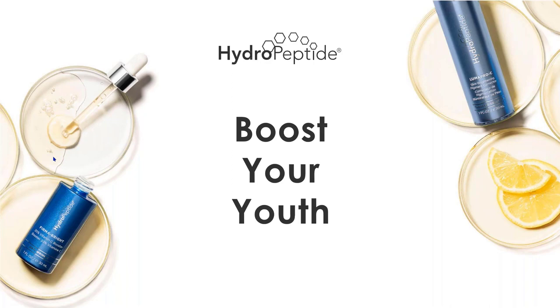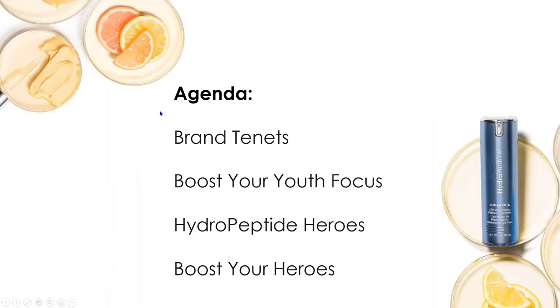We'll also hear from our Professional Marketing Director, Ashley Jada, who is here with me now. She's going to be talking about how you can capitalize on the power of these Hero products to grow your business in a meaningful way. Today we're going to start with our brand tenants, then talk about our Boost Your Youth focus — what we're focusing on for sales and product knowledge for the next month — as well as Hydropeptide Heroes and how to boost those heroes to grow your business.